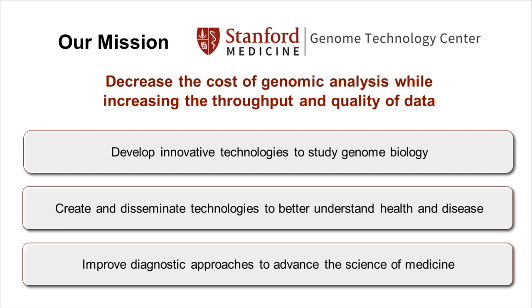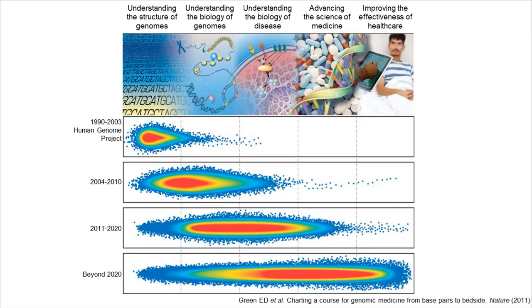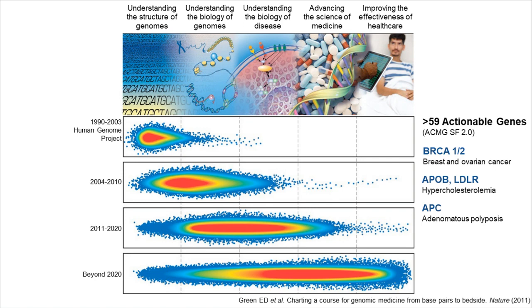Right now we're also working on improving diagnostic approaches to facilitate better medicine and cut the costs of healthcare. This is really about using information in genomes to improve the science of medicine and patient care delivery. We're still always learning about the structure of genomes, but despite having thousands of genome sequences available, we only have 59 actionable genes — genes where if we detect a certain variant in the clinic, there's actually something you can do about the disease. That's out of tens of thousands of genes, so there's clearly a lot more work to do.